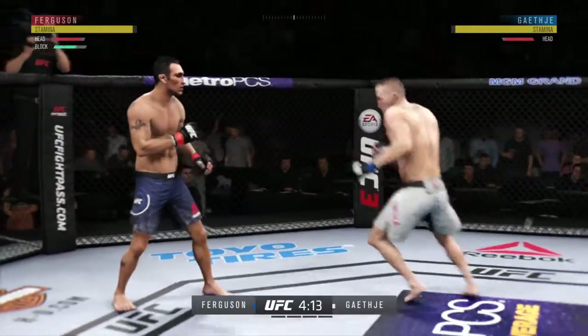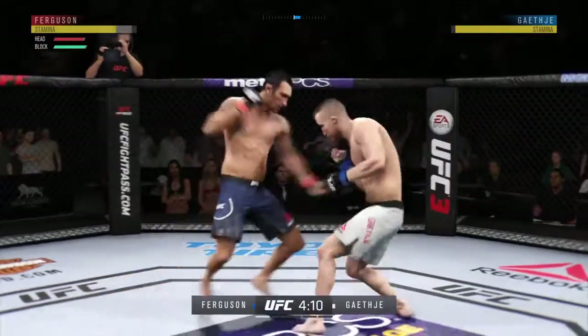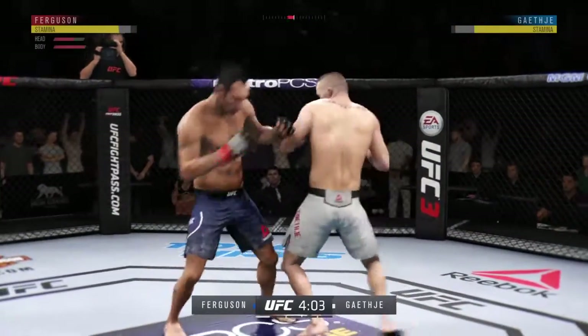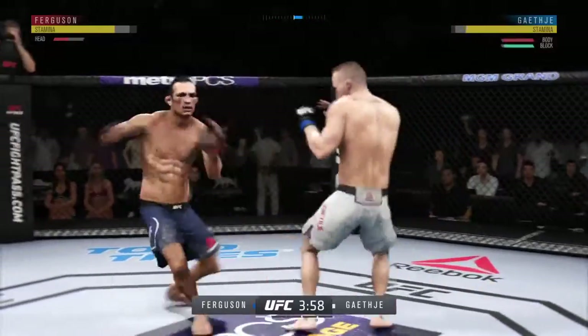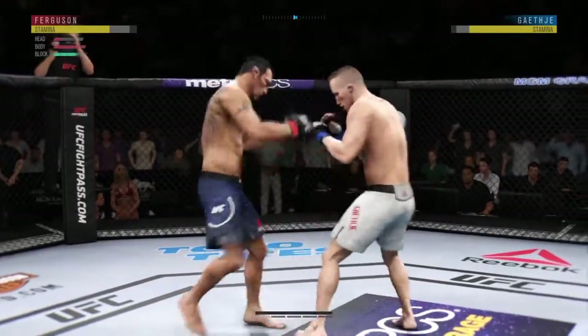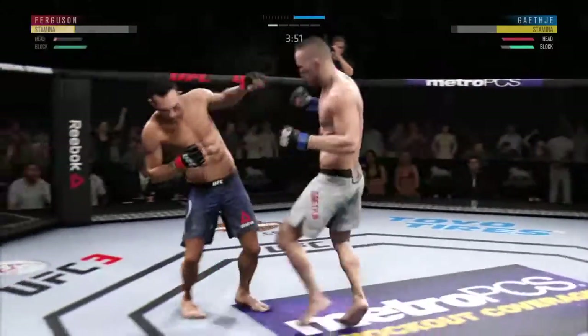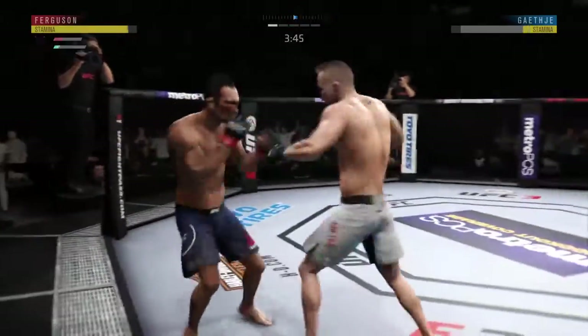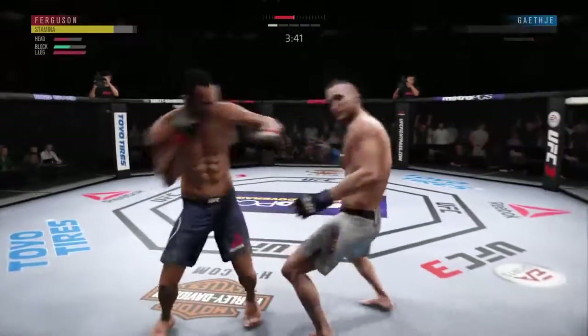Ferguson gets caught with that punch. He'd be wise to get those hands up. Using his jab effectively here. Ferguson gets caught with that punch — he's rocked up right here. Just remarkable how Ferguson's chin holds. Good shot!